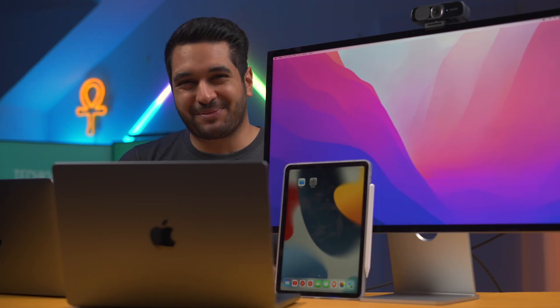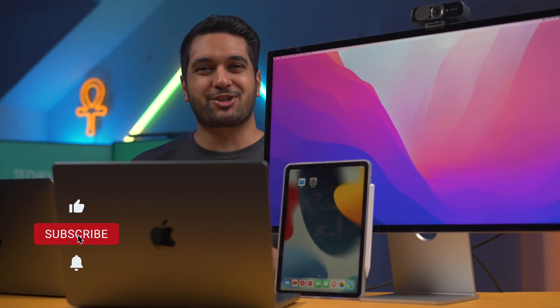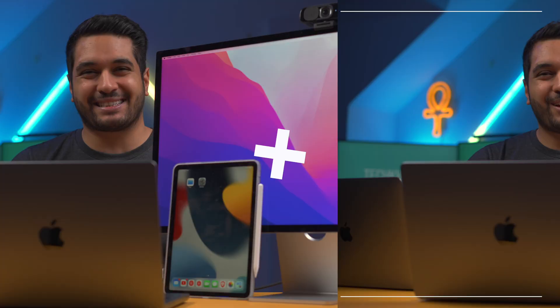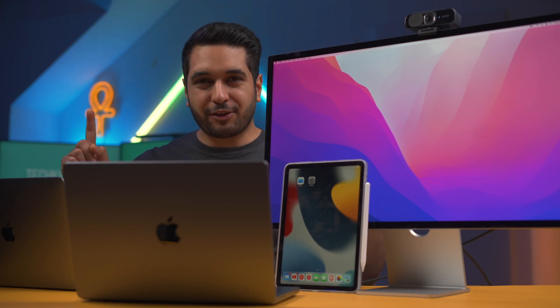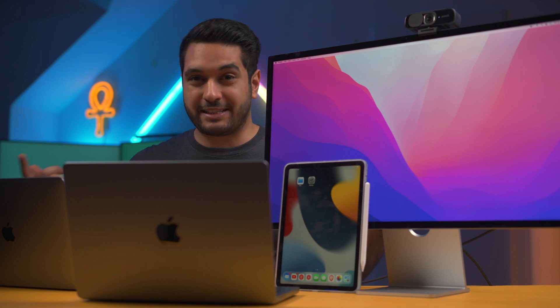Hi there everyone, it's Mike here from TechCarMoon. If you enjoy Apple tech and Apple related tech, then make sure to hit that subscribe button and notification bell so you guys stay updated. The webcam in the Apple Studio Display is a 1080p webcam, so I thought I'd pit it against a few other webcams or front-facing cameras.